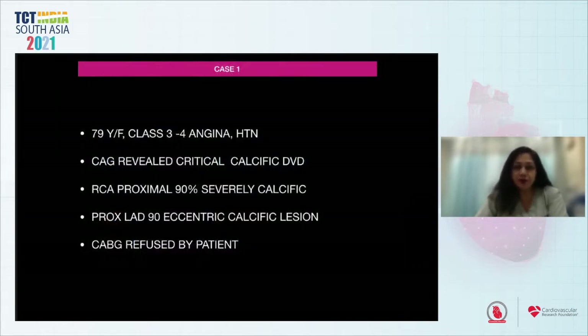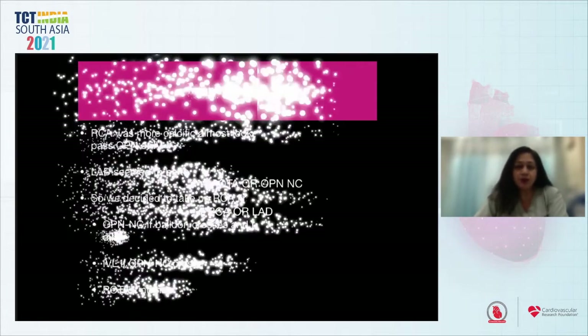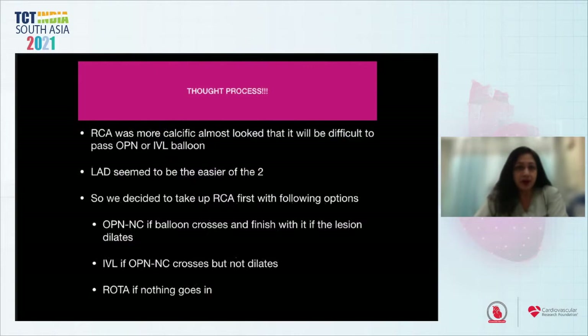My first case: a 79-year-old male, class 3-4 angina, hypertensive. Angiogram revealed critical calcific double vessel disease — proximal RCA 90% severely calcific, and proximal LAD 90% eccentric calcified lesion. Bypass surgery was categorically denied by the patient. My dilemma was what strategy to use — IVL, ROTA, or OPN-NC — and which vessel to treat first. The RCA was more calcific and it appeared difficult to pass an OPN or IVL balloon, so we decided to tackle the RCA first.